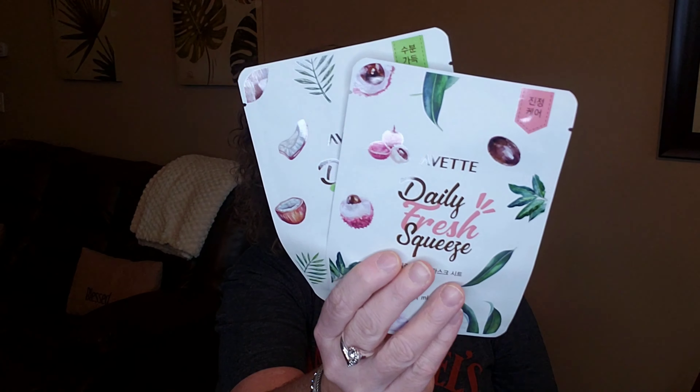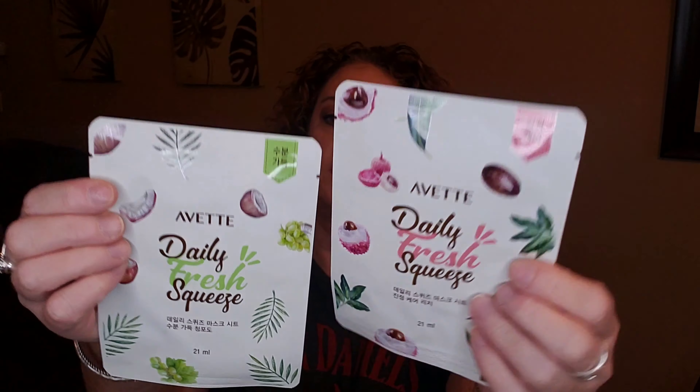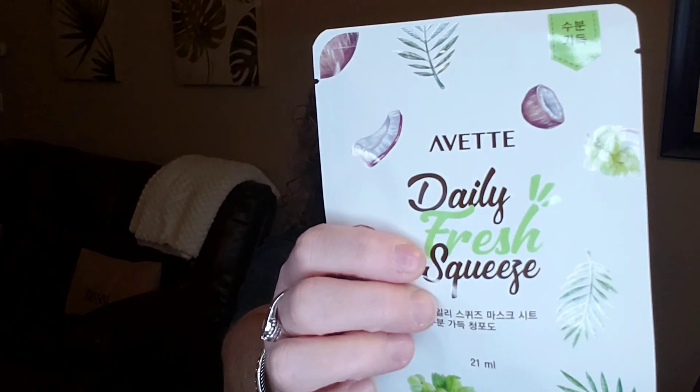Next up are two sheet masks, counted as the full-size product with a value of $8 — so about $4 each. These are also Korean face masks by the brand Vt Daily Fresh Squeeze. It looks like one is coconut. You tear it open, apply to face, leave on for 10 to 20 minutes, then remove. A great tip: store these masks in your fridge for an extra cool and refreshing experience!